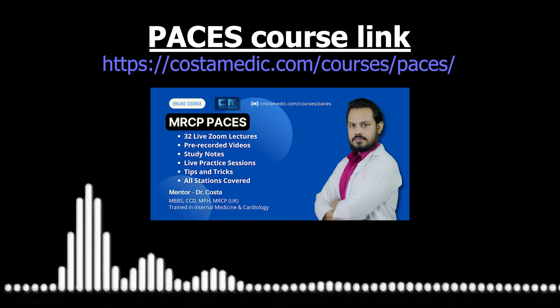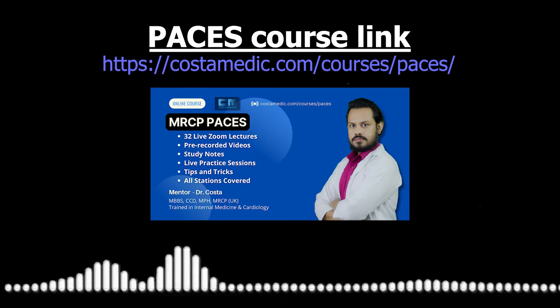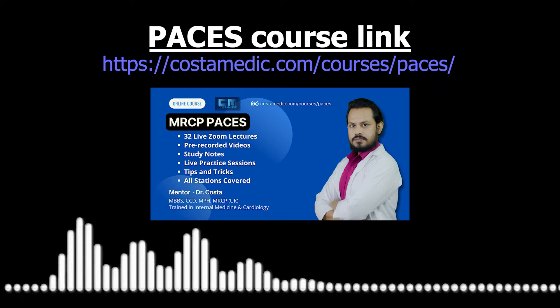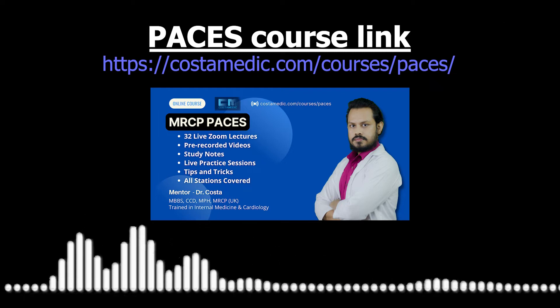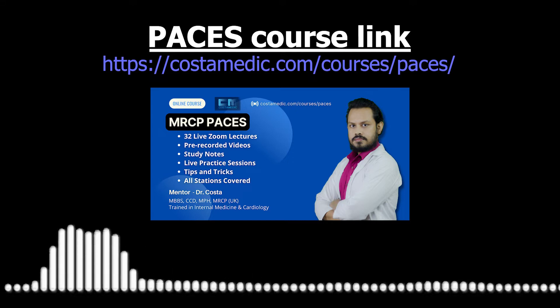Hello, I am Dr. Costa and in this podcast I am going to talk about Addison's disease. Addison's disease is a primary adrenocortical insufficiency and it is a PACES favorite for station 5, but sometimes it also appears in station 2.